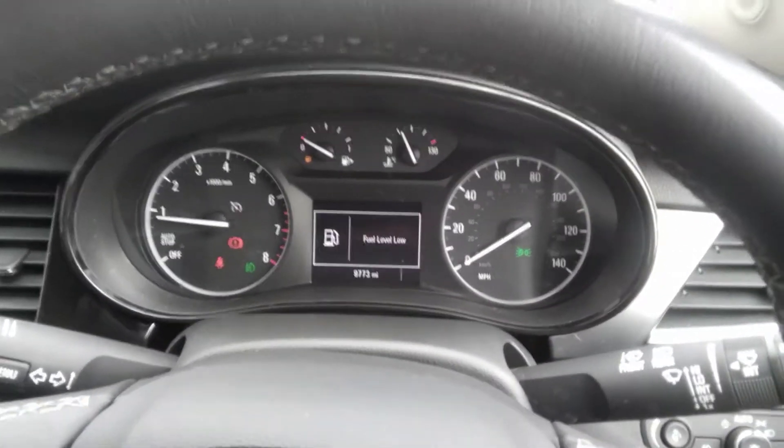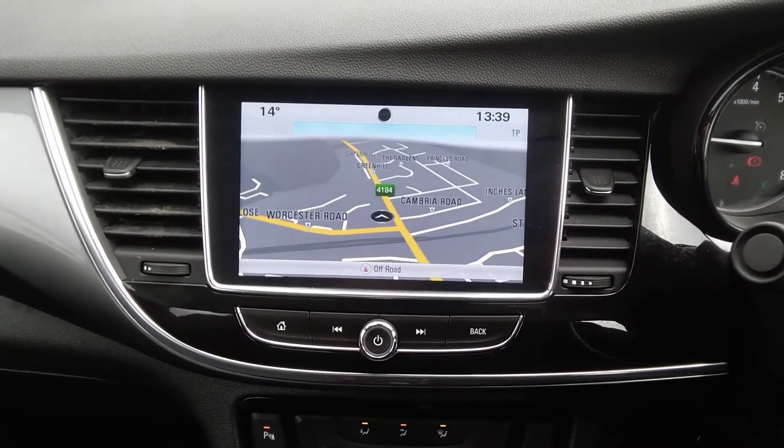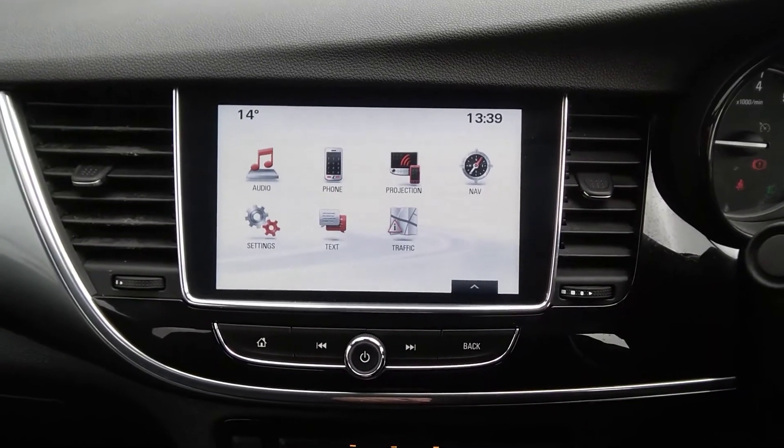The instrument panel also houses a full digital speed readout as well as a trip computer. The centre console houses the full AM FM DAB radio system with full European touchscreen sat nav. It also has Apple CarPlay and Android Auto functionality and a telephone system.